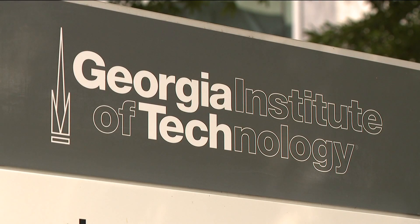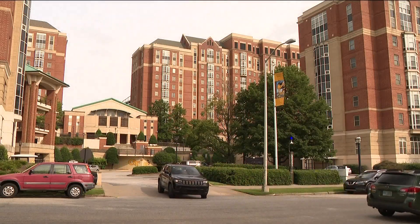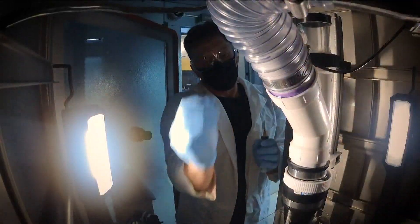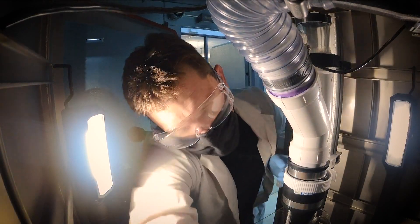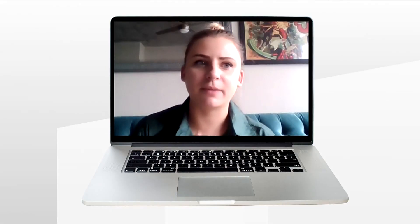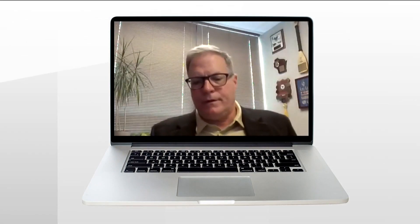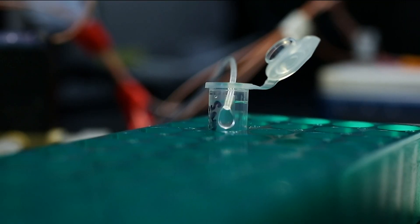Once they have the working prototype, they'll look for funding to perfect and manufacture their sensors. Mike says one could be installed in your building in as soon as three years. Do you feel confident that you would have some governmental support? Yeah, highly confident. I mean, what we're doing is the holy grail of pathogen detection.